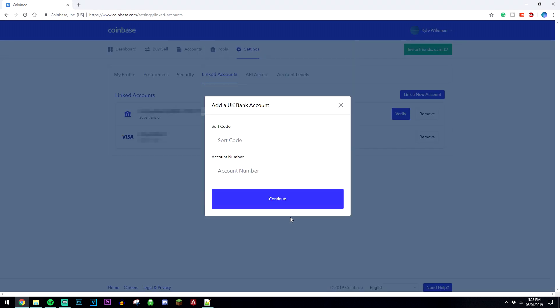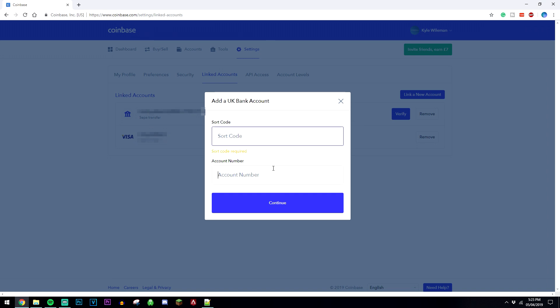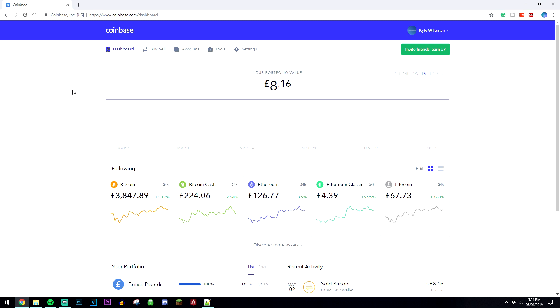Once you've chosen one of these — so for example a bank account — the application process is detailed within the website, so it's really easy to set up. So we've got our Coinbase account set up and we've also got a payment method set up as well. So now it's time to buy some Bitcoin.